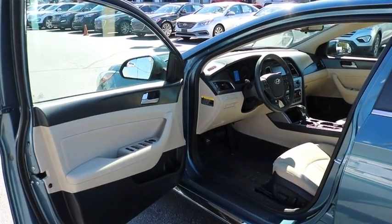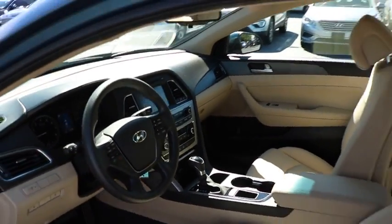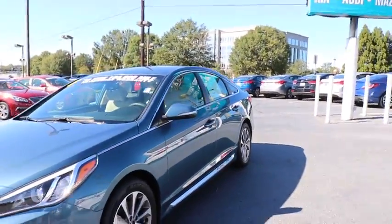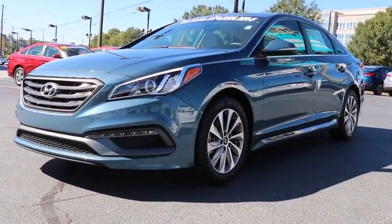Bucket seats, trip computer, power door locks. This vehicle is Carfax certified one owner and qualifies for Carfax buyback guarantee. If affordable style and reliability are what you're looking for, this vehicle couldn't be more perfect.